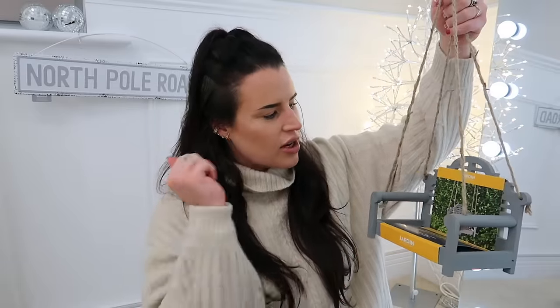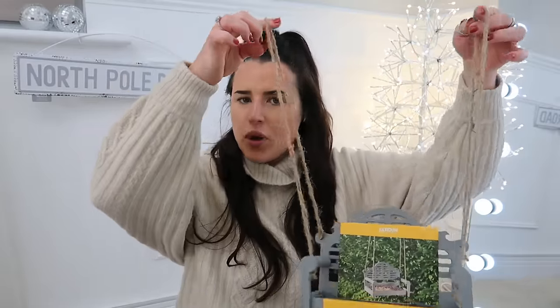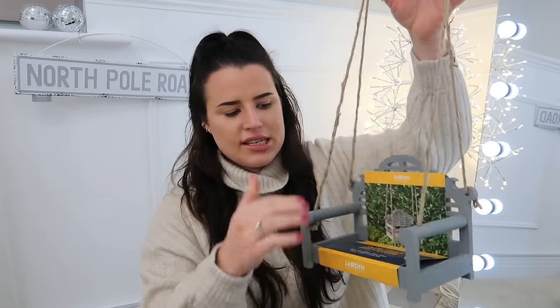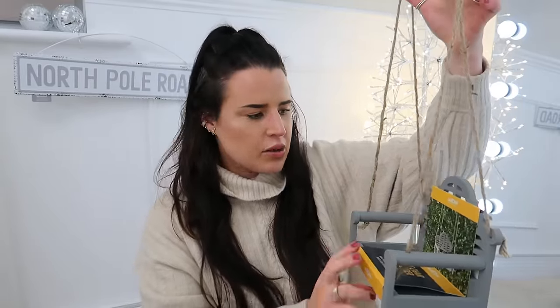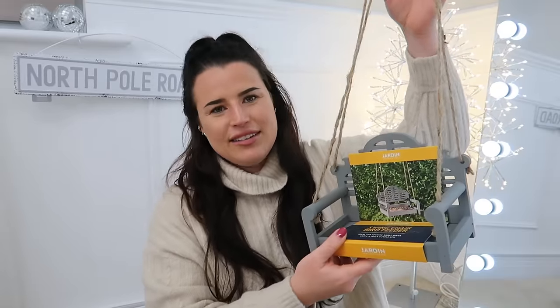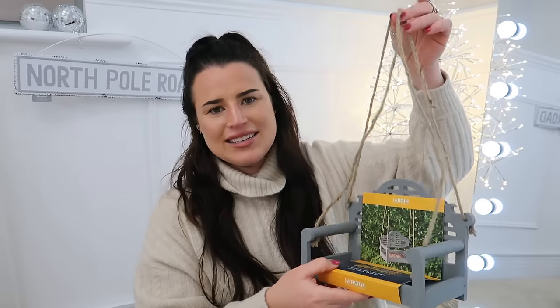Moving on to a gift that's great for your nans, aunties — anyone who takes pride in their garden. They've had this out all year in Home Bargains and I thought it would be a really good Christmas gift. In their garden range they've got this really sweet little bird feeder swing chair. It's grey with a jute handle so you can pop it on a tree or any branch, and you leave bird feed or seed on the chair. Andy's nan's got a beautiful garden and I could see it in there. This was £4 to £5.99, and you could even add a little packet of bird seed to complete it.